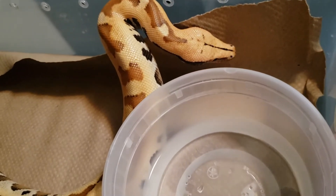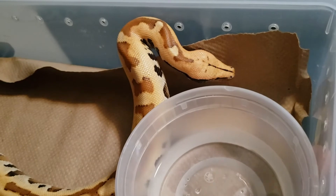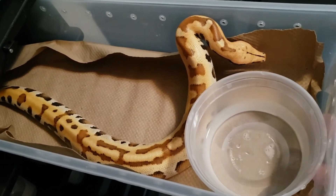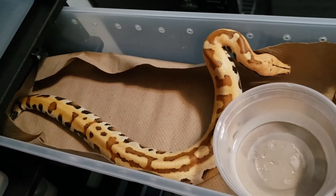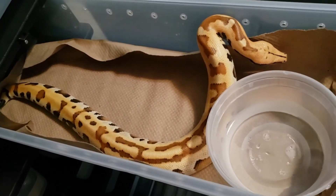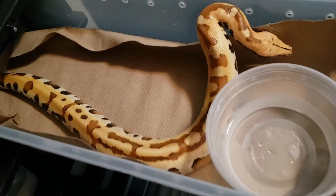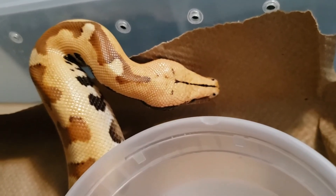I only held one male back. So out of my six holdbacks, there's one male. Call me a little greedy, but that is why I breed. I don't breed for everybody else — I breed for me and I love him, and I keep what I want. I just can't get over how clean and crisp that head is.